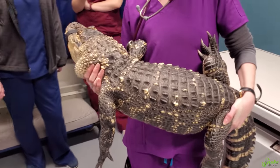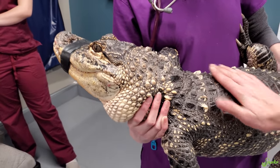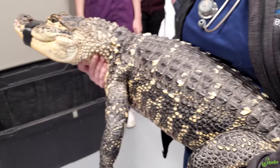Here is Rex — we're at WITC, and we're all taking turns handling an alligator and learning how to do it. She's being a really good girl too. She was just weighed today — she's 35 pounds.